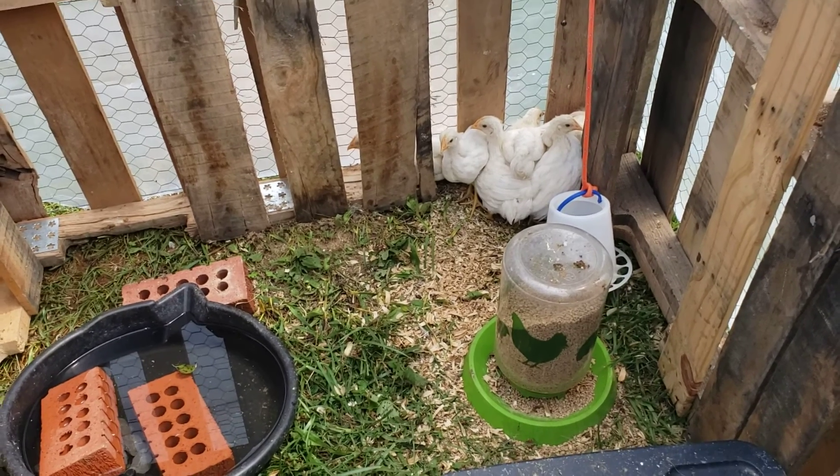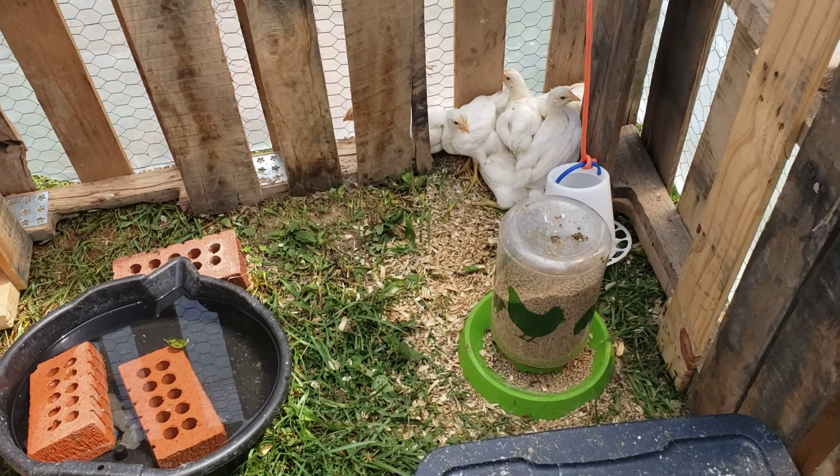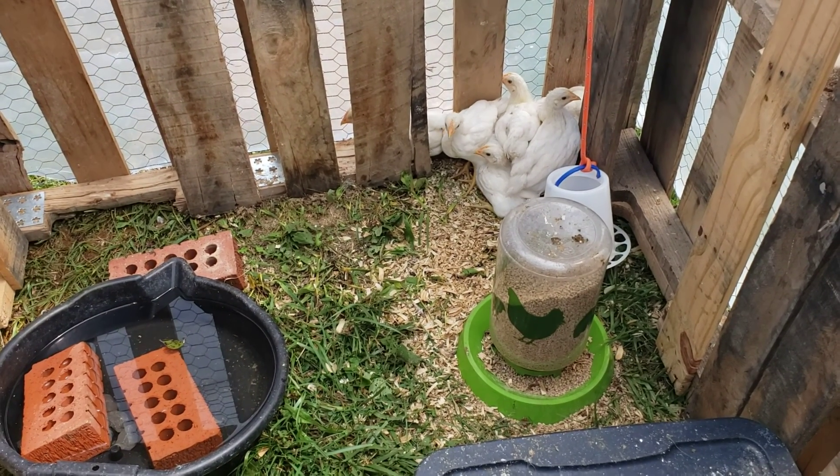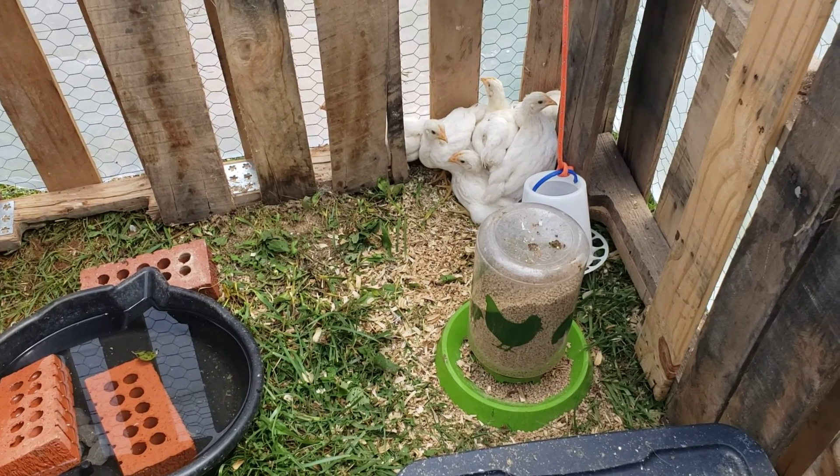On our last video with the rabbits, you heard us talking about how we went on a trip for like three days and we had automatic feeders and waterers for everybody — well, basically just automatic waterers; I just put extra food in there for them.